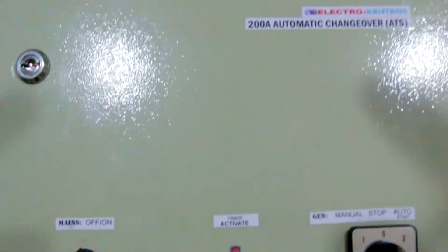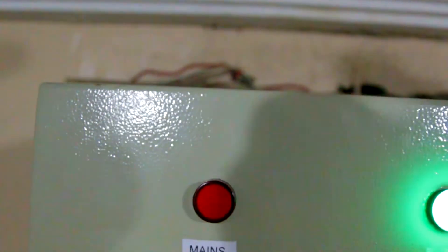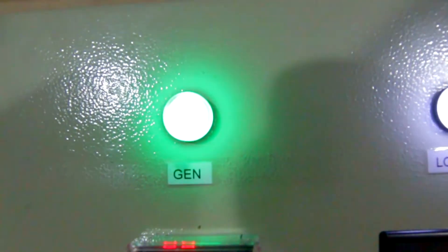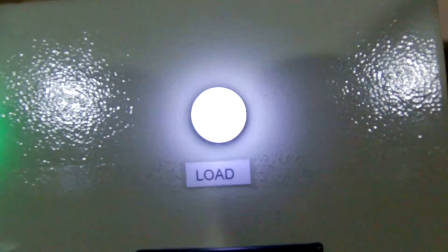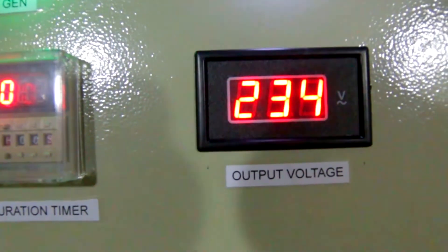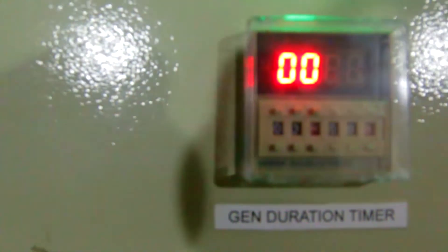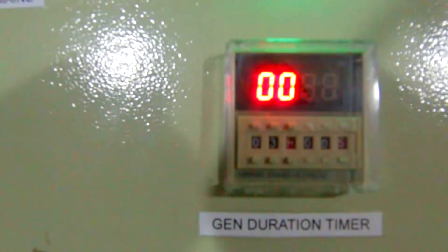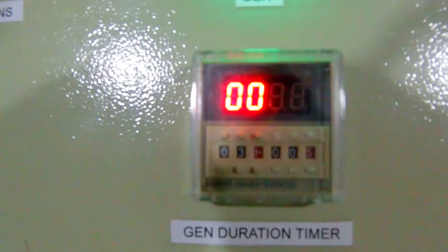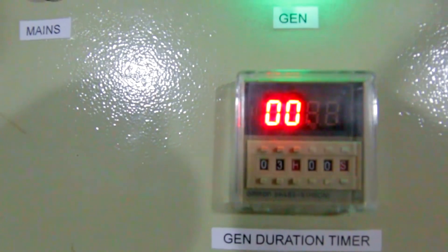To recap: the mains red button lights up if PHCN is on. The gen indicator is in green and the load shows the system is loaded. There's an output voltage display — nice to know but not something to worry about. The gen duration timer is currently set to three hours; after three hours the gen goes off, and each hour it shows a display countdown.